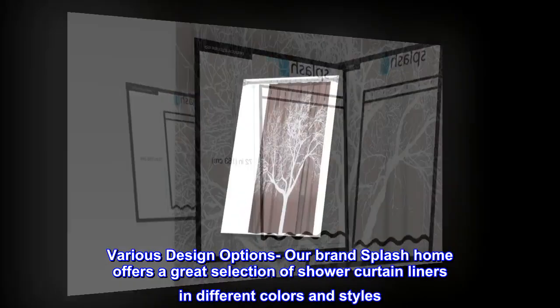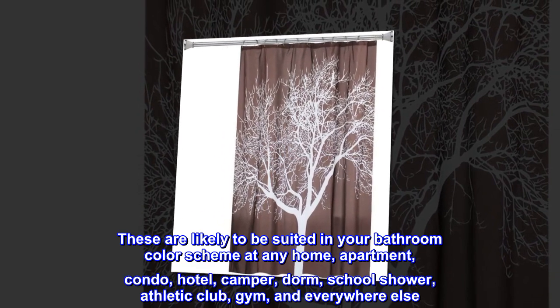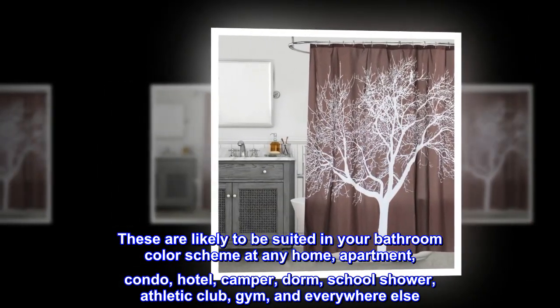Various design options. Our brand Splash Home offers a great selection of shower curtain liners in different colors and styles, likely to suit your bathroom color scheme at any home, apartment, condo, hotel, camper, dorm, school shower, athletic club, gym, and everywhere else.